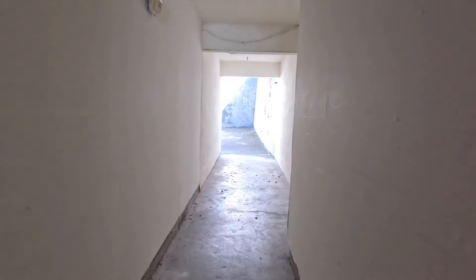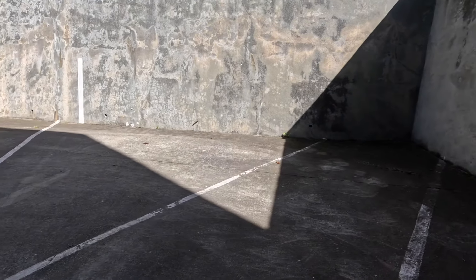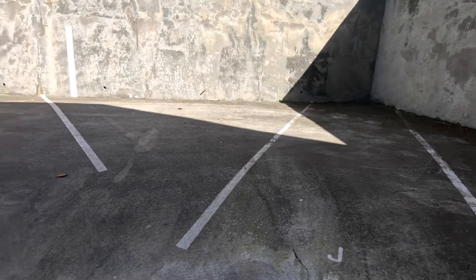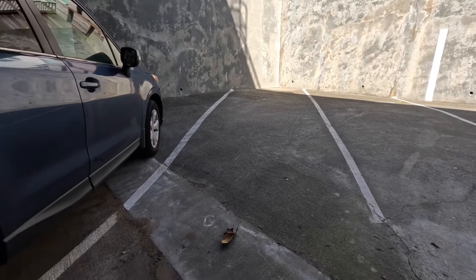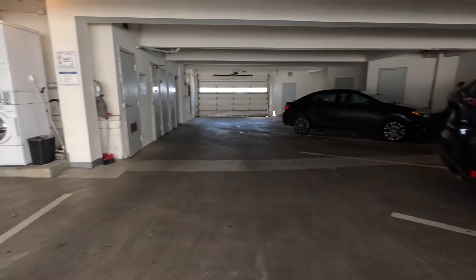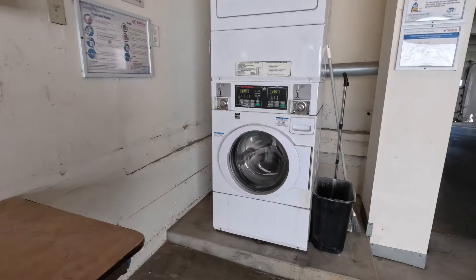Parking is straight ahead. There's a nice big garage here. You can check our website, rentalsinsf.com, for availability to rent parking. On this level, you have coin-operated stackable laundry machines. This is shared among the tenants in the building.